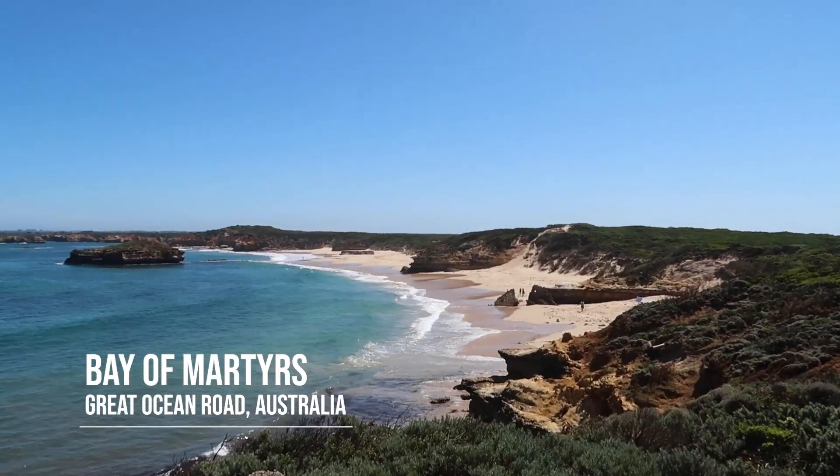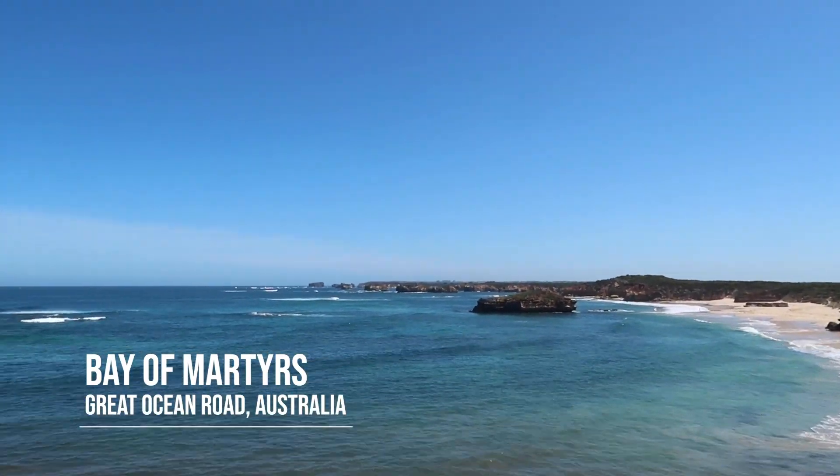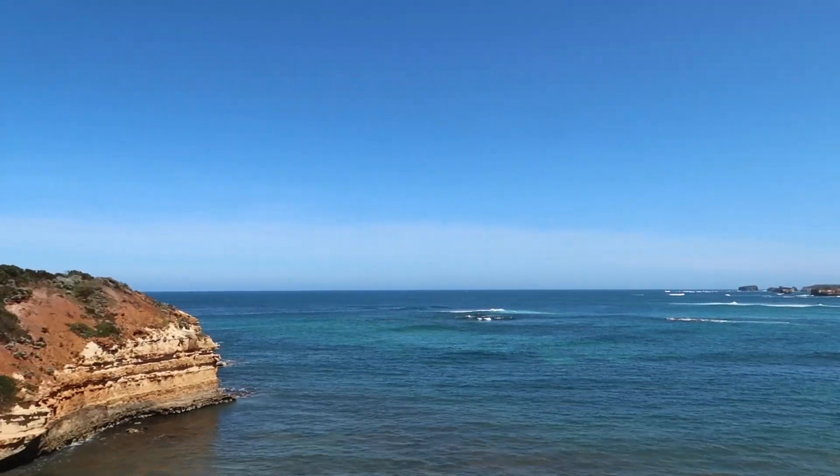This is the last one — Bay of Martyrs. It's like the 12 Apostles if there were about 30 of them and they were a little bit shorter. Short stop, but that was beautiful. We would have loved to have more time to walk along the beach, but we have about a seven to eight hour car ride left, so we've got to go.